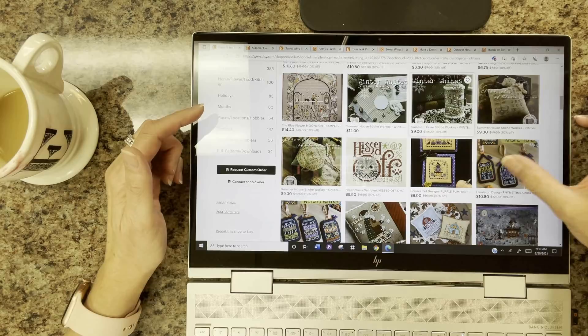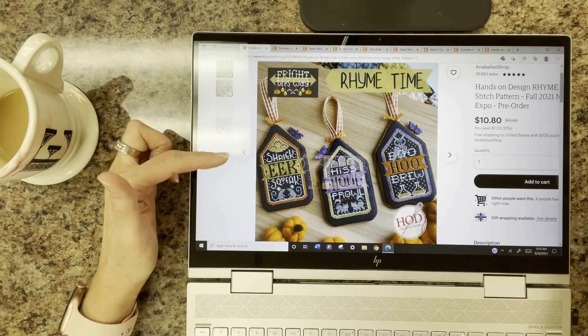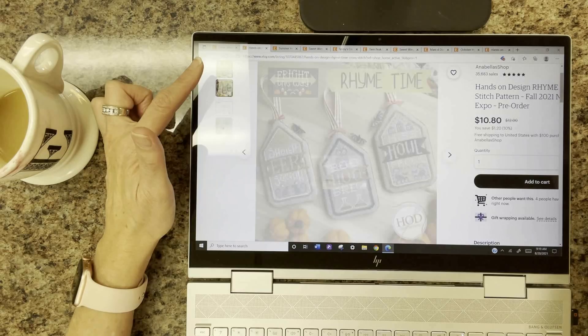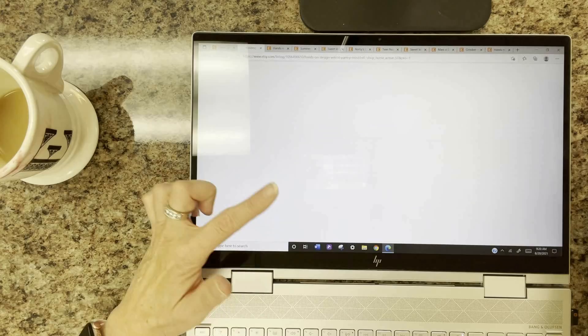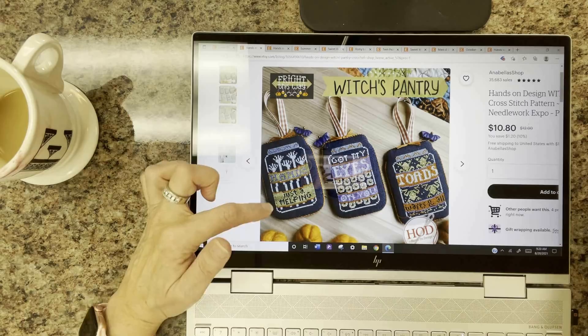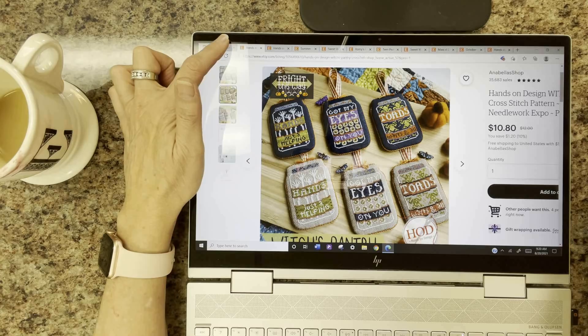Hands On Design's Fright This Way series has two more charts. One is called Rhyme Time — shriek, eek and squeak, hiss, howl and prowl, boo, hoo and brew — with an alternate color palette so you can stitch it on beige or on black, with the appropriate floss provided for each choice. The second is Witch's Pantry: got my eyes on you, toads, warts and all — also available on black with an alternate palette.